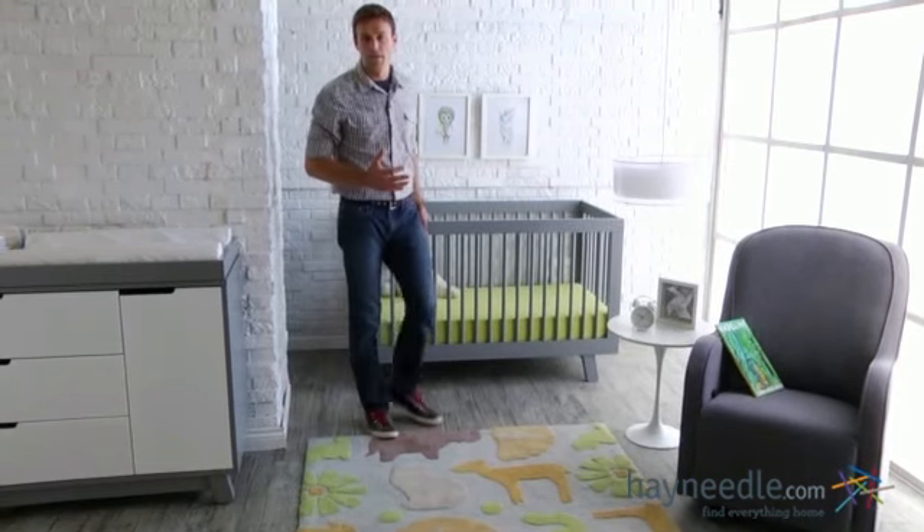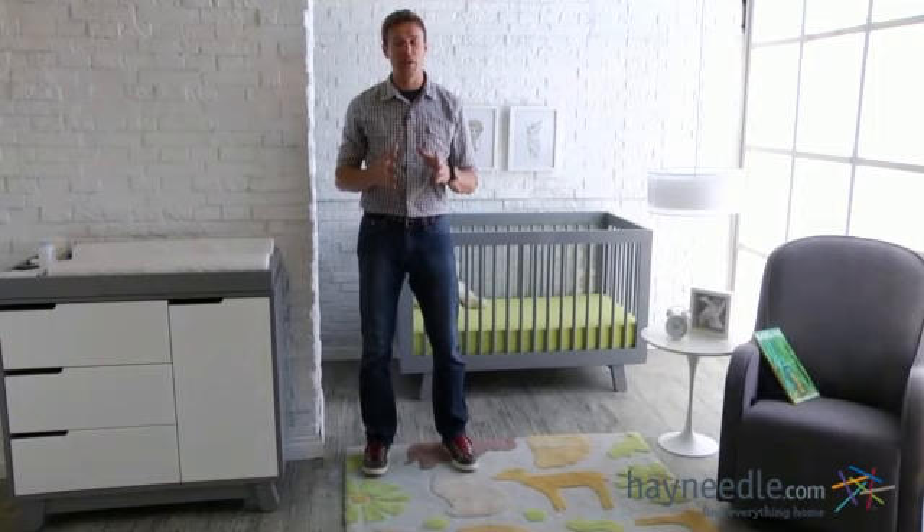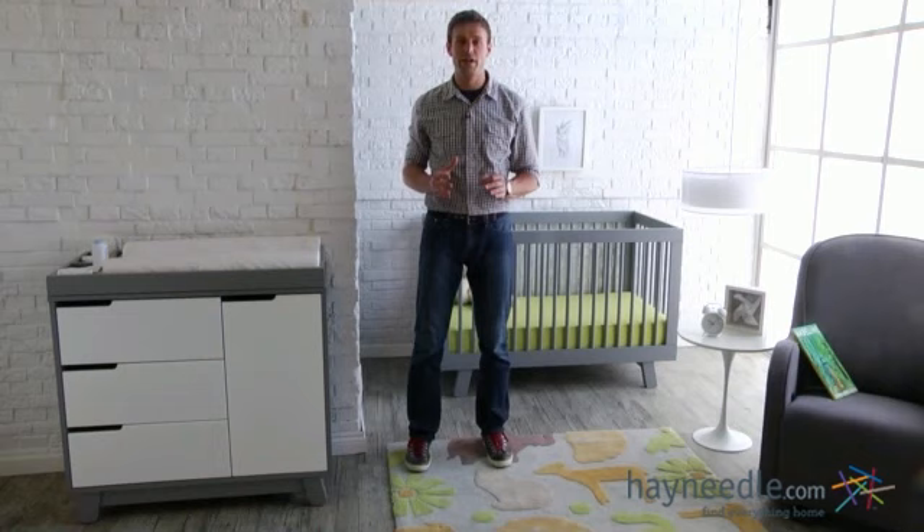Hi, I'm Nick with Hayneedle. If you're a new parent looking to outfit your baby's room with safety and longevity in mind, then let's take a quick look at the Baby Leto Hudson 3-in-1 crib and dresser collection.